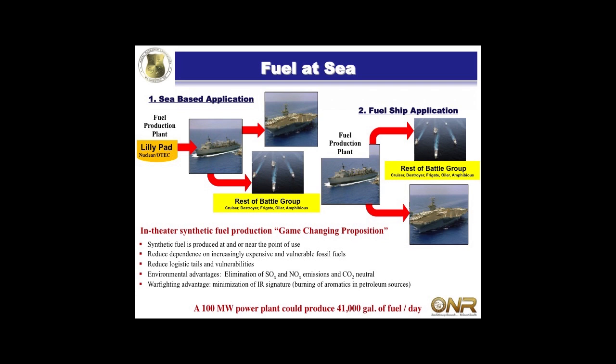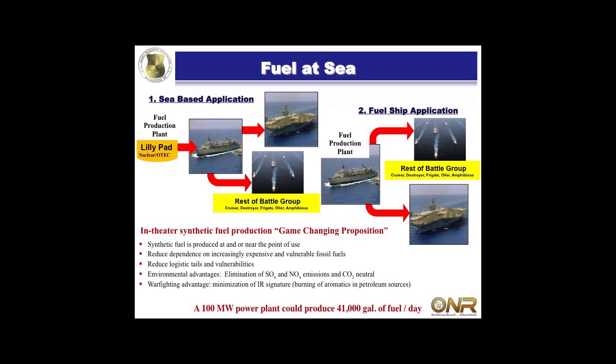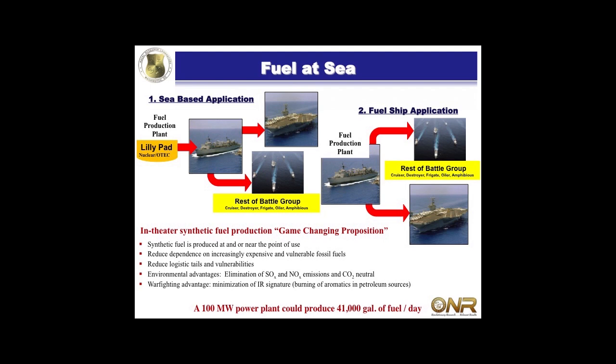We envision maybe having a lily pad - an oiler could come up, take the fuel off and take it out to the strike group. Or you could turn one of these oilers into a fuel ship, or commission a new type of ship to make fuel at sea. You make fuel at the point of use when you need it - you're not dependent on expensive fossil fuels from other countries and you don't have long logistics tails. Also, what we're proposing is CO2 neutral: we're getting CO2 out of seawater, it re-equilibrates with CO2 in the air, and we burn it - so from an environmental standpoint, we're not creating any more CO2.